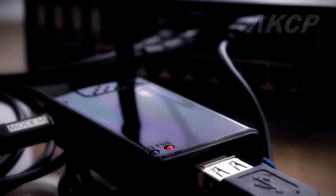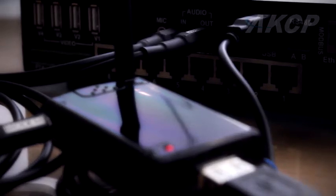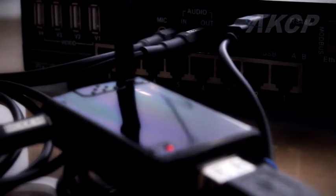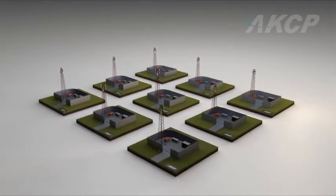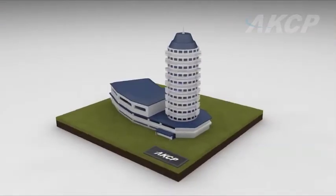Stay in touch with your remote site 24 hours a day with USB modem connectivity. Easily access your information via a LAN, WAN, or over a VPN secure connection. All data can then be monitored from your network operations center.